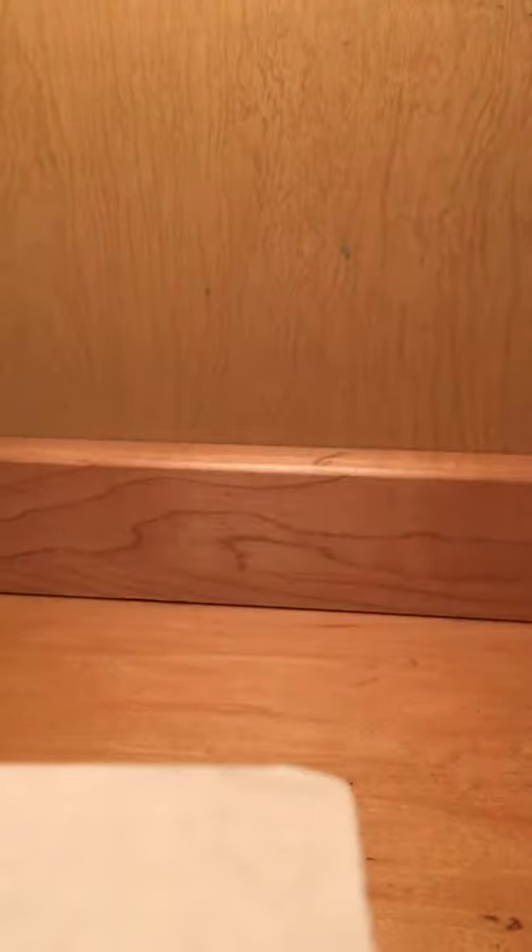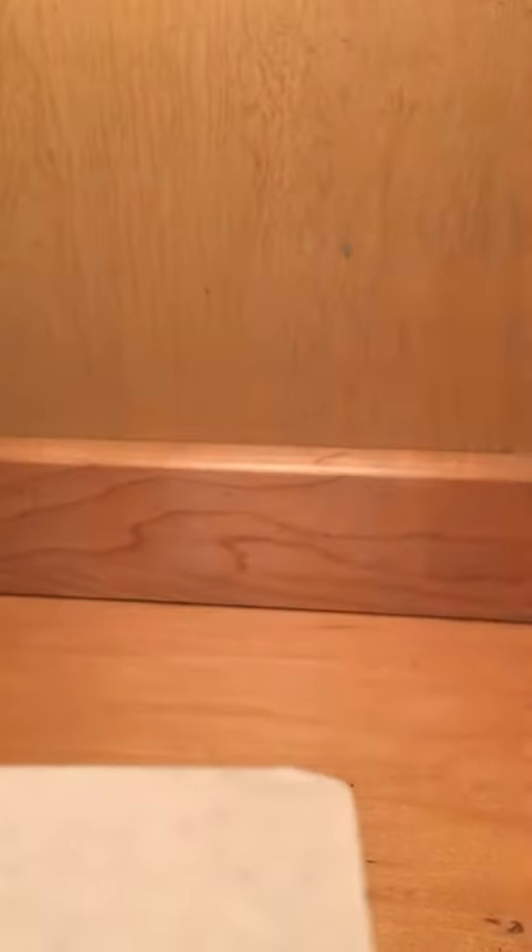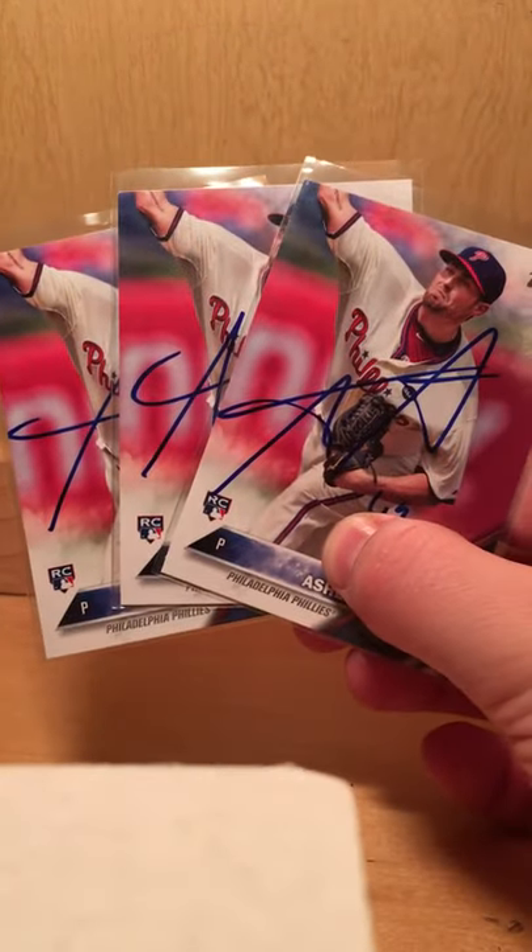I got three from Aaron Altair. I got three from former number one pick, Markipel. I got three from Alec Asher. I got three from Joaquin Benoit.